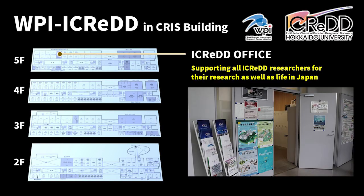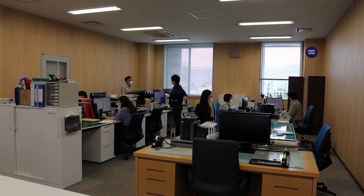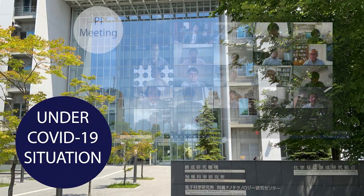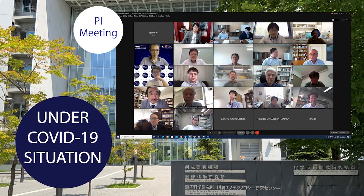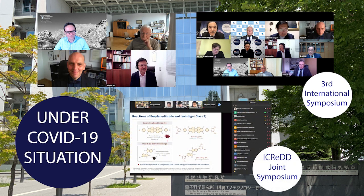Finally, let me introduce our iCRED office on the fifth floor. Researchers in iCRED can focus on their study and spend a comfortable life in Sapporo with strong support from the iCRED office. Despite the serious COVID-19 pandemic, we held our third international symposium using an online system, inviting eight outstanding speakers including two Nobel laureates, with over 200 participants — a great success in making iCRED research more visible. We also held two online joint symposiums between iCRED and the Faculty of Science and Faculty of Engineering at Hokkaido University.